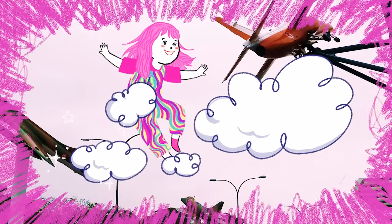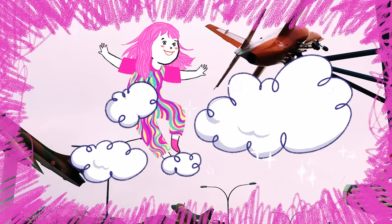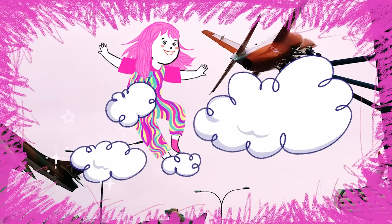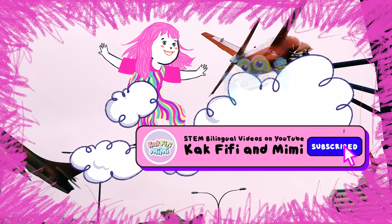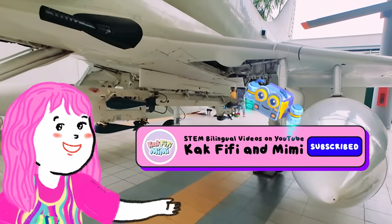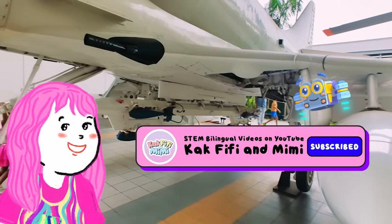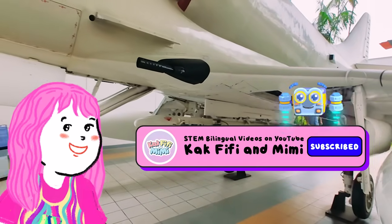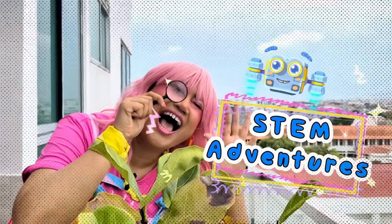We hope you enjoyed our STEM adventure to the Singapore Air Force Museum. It just goes to show that learning can also be an awesome adventure! Huwag niyong kalimutang mag-like at mag-subscribe para tuloy-tuloy ang ating pakikipagsapalaran sa agham! Bye-bye! Hanggang sa muli!